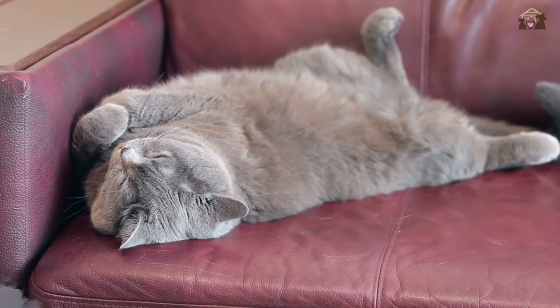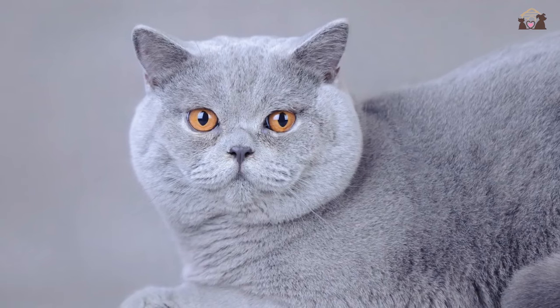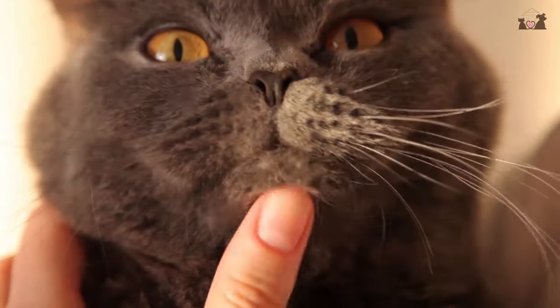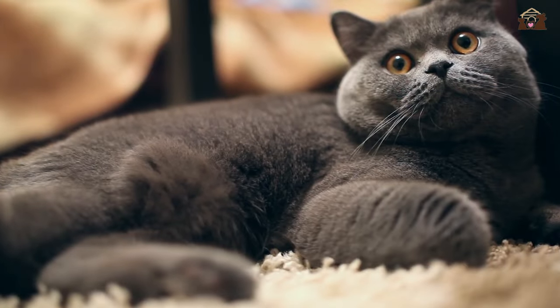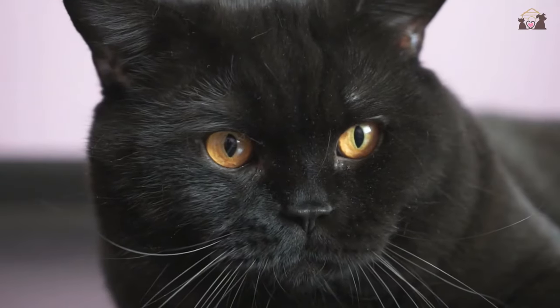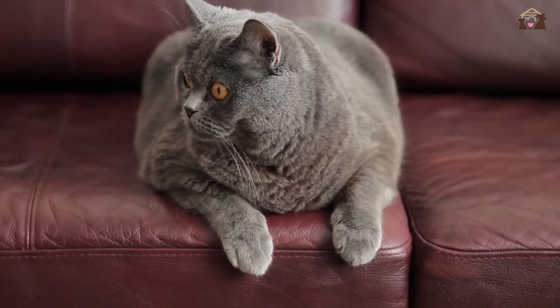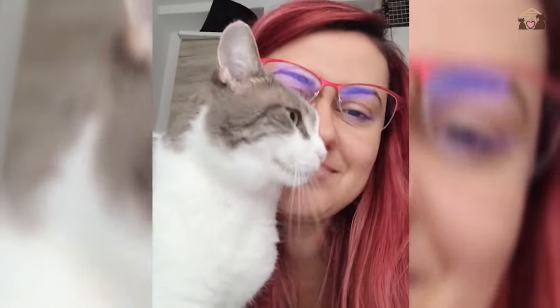The gentle and calm nature of British Shorthairs can be traced back to their breeding as companion cats. They were favored by British households for their friendly disposition and ability to adapt to indoor living. Over generations, they developed a reputation for being affectionate yet independent, making them perfect companions for people seeking a relaxed and easygoing pet.